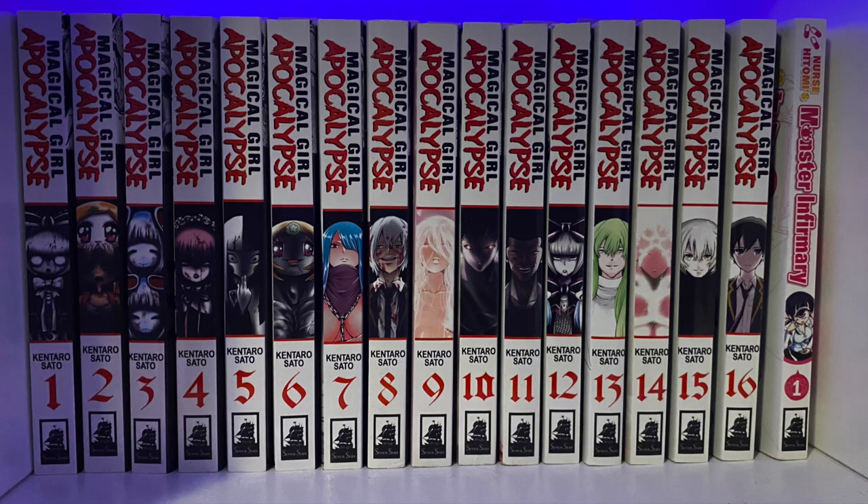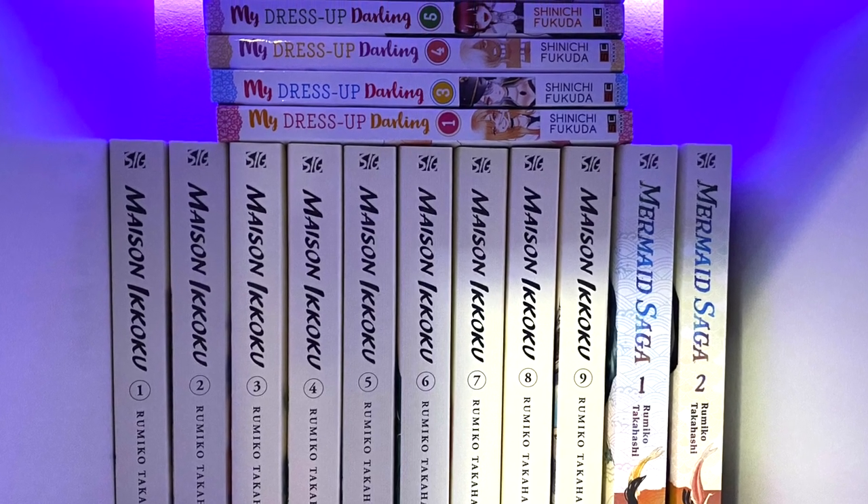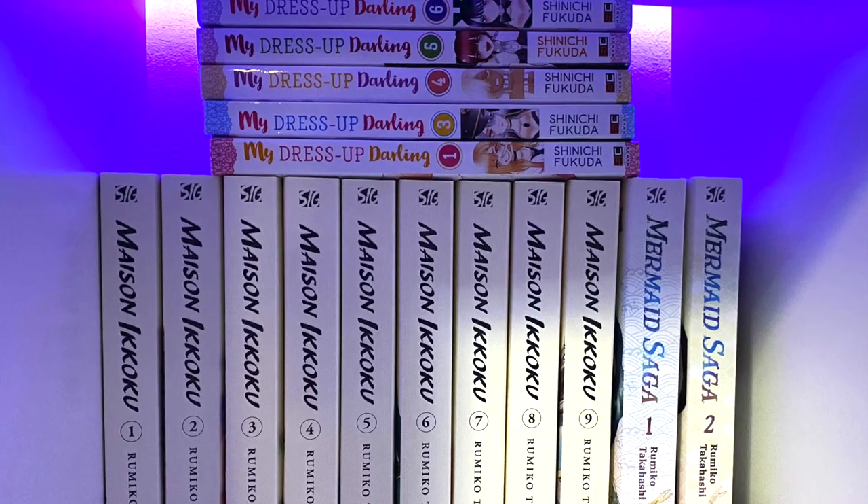Magical Girl Apocalypse — gotta give a shout out to a friend of mine that gifted me almost half of the series, and I really liked it, so I went ahead and got everything. Nurse Hitomi's Monster Infirmary — I got one volume of that one. Some Rumiko Takahashi books, like Meizu Onikoku and Mermaid Saga. And over at the top, I've been getting my Dress Up Darling.